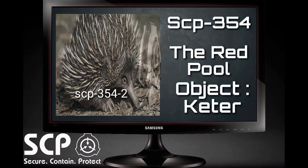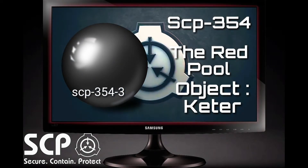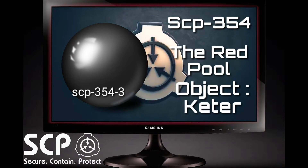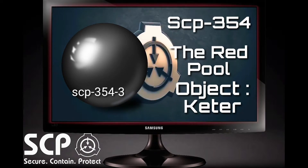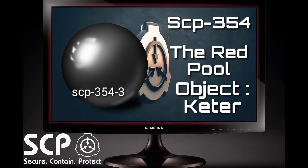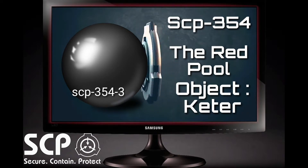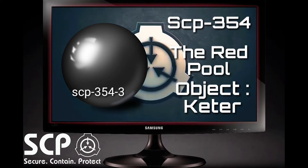SCP-354-3: A black metallic sphere capable of levitation, emitting concentrated levels of radiation and precisely directed beams sufficient to instantly cripple and later result in the death of any personnel it came near. Then Area Head Dr. Redacted struck SCP-354-3 with a sledgehammer, disabling it. SCP-354-3 then self-detonated, causing minor structural damage and severely wounding Dr. Redacted and Dr. Redacted.